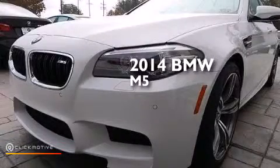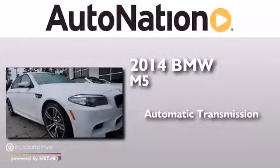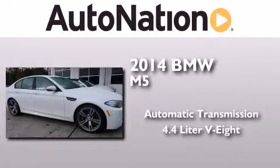This is a brand new 2014 BMW M5. This four-door sedan has an automatic transmission and a 4.4-liter V8.